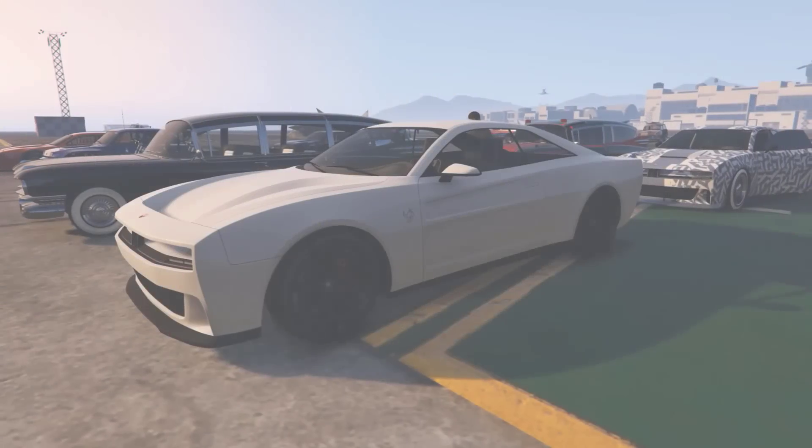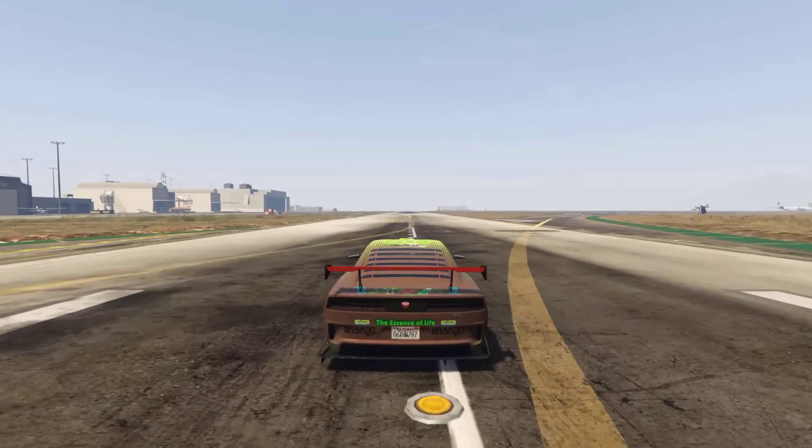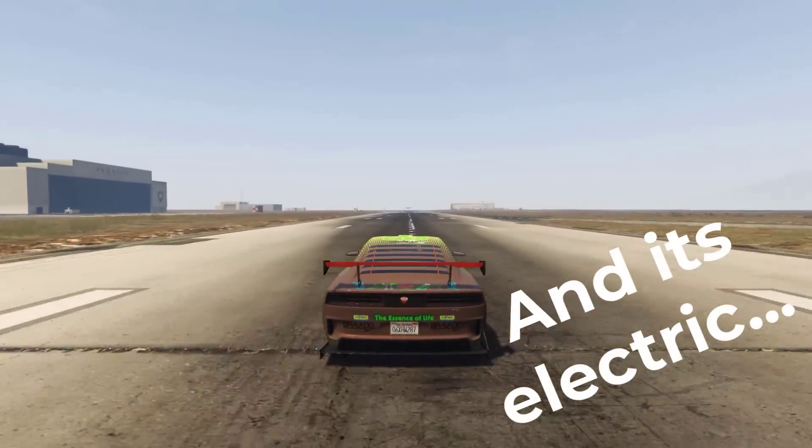The first car we're going to take a look at is the Bravado Buffalo EVX, which will sell for $2.14 million. It's a muscle car, but outside of that I can't really say anything interesting about it — it's just another muscle car.